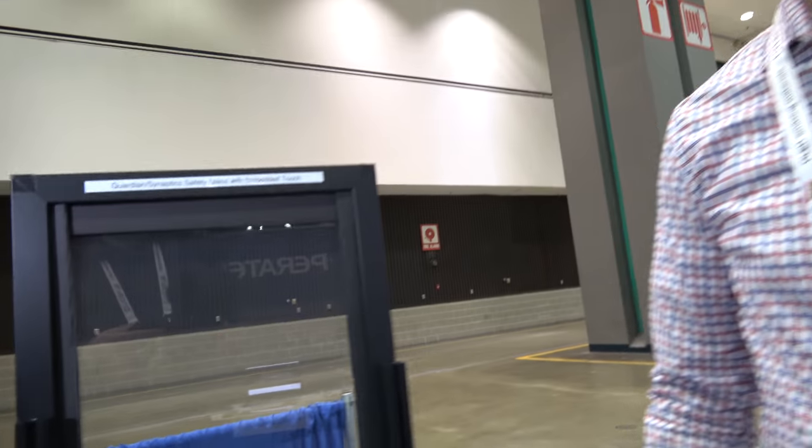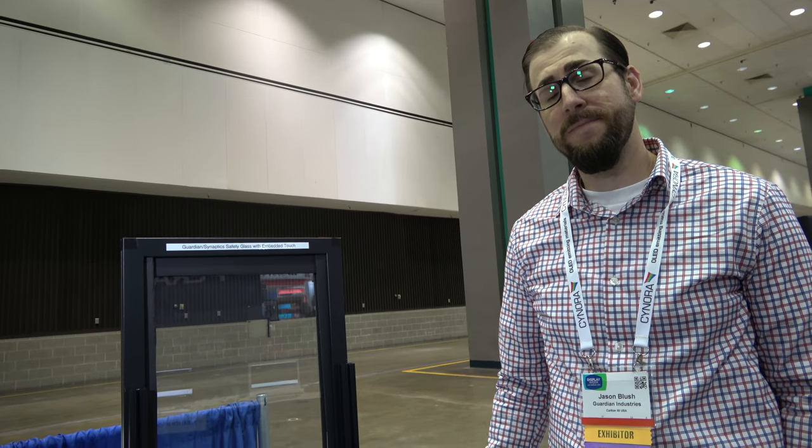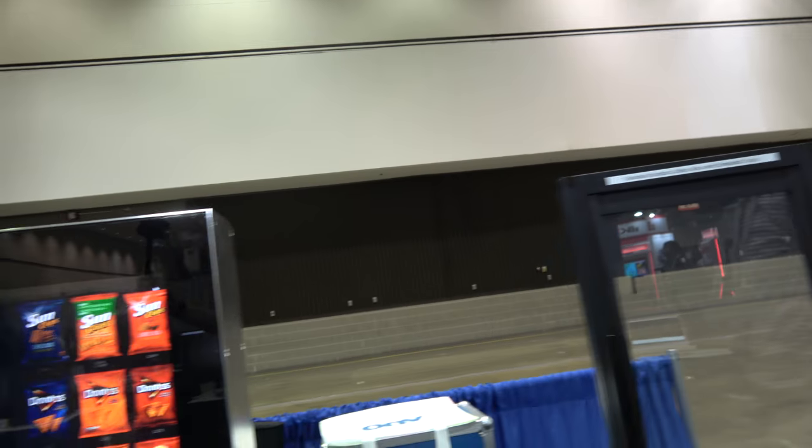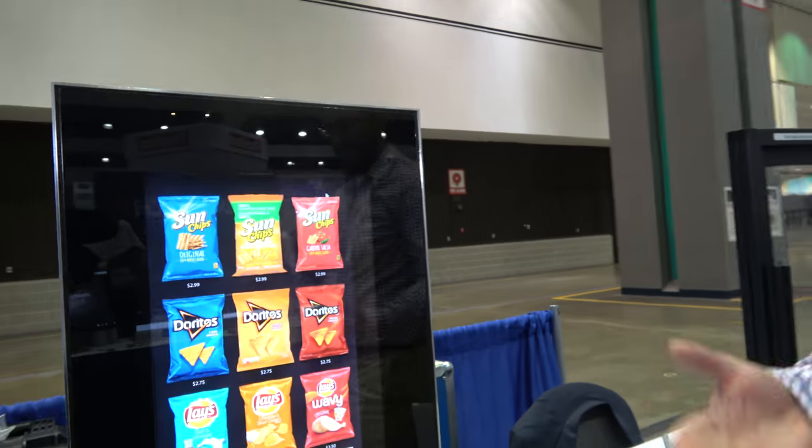It's very transparent, but still very efficient — very low sheet resistance and very high transmission. This could be good for a vending machine because you can see the screen behind better.